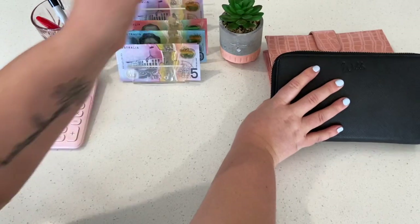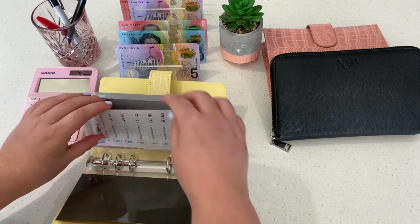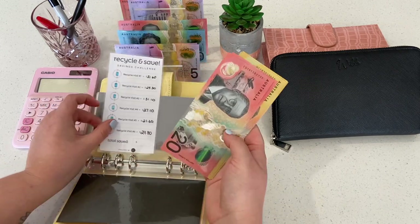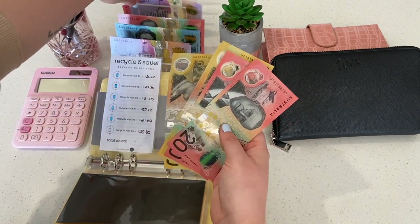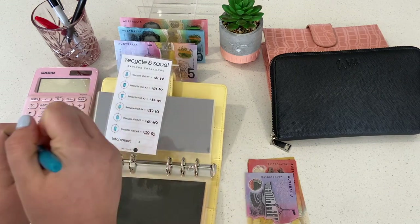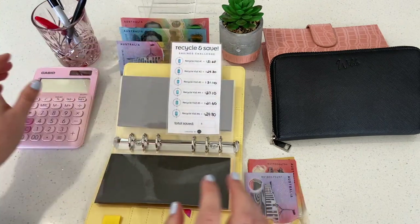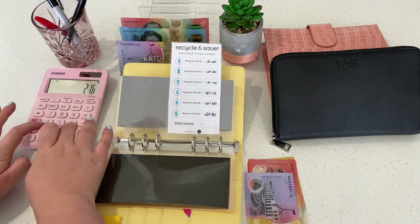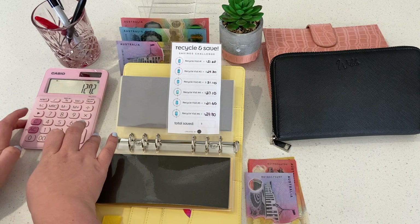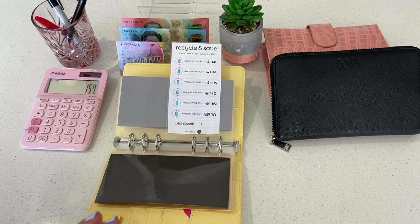If we go to the digital binder, we can jump straight down to Recycle and Save, where I wrote in that it was $29.80 — that's the most. Actually there was one time I was over $30. So I've finally done six visits, so that $25 can come in here. I can color that off. We can calculate how much money I have saved from saving my cans: $21.60, $25.80, $31.10, $27.10, $21.60, and $29.80.